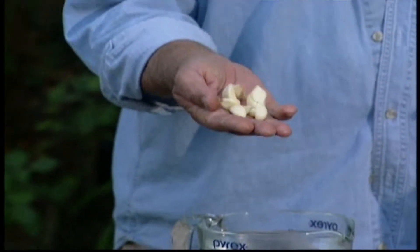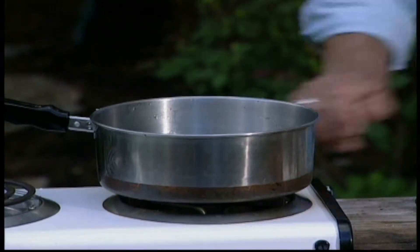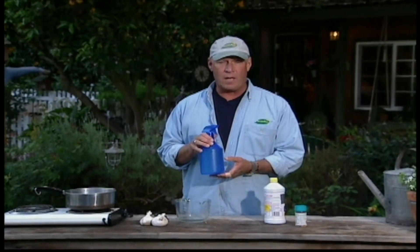Garlic also helps in the organic garden. Here's what I want you to do to give your plants a general health tonic. Take the cloves of garlic from one bulb, throw them in a cooking pot, add about a quart of water, bring that to a boil, then turn it off, let it steep until it cools, pour it into a spray bottle, and just go ahead and mist your favorite plants that you want to make extra healthy, and the garlic will help.